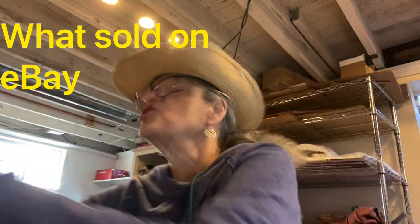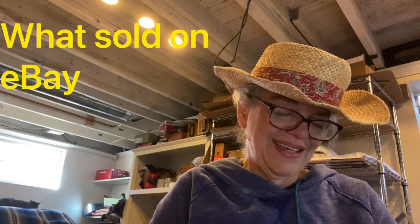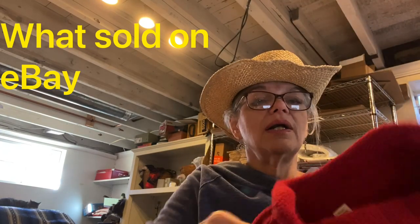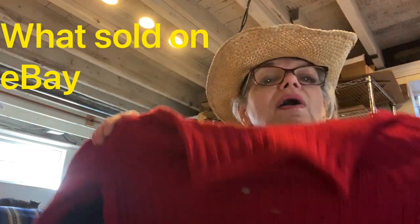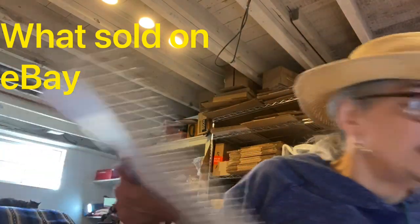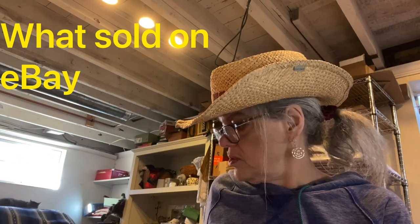J.Jill extra small mock turtleneck — it's not quite a turtleneck — sweater. Holiday, party, Christmas, red sweaters, christmasy styles, party — all that stuff. Sold for $20 and I made $11 on that.